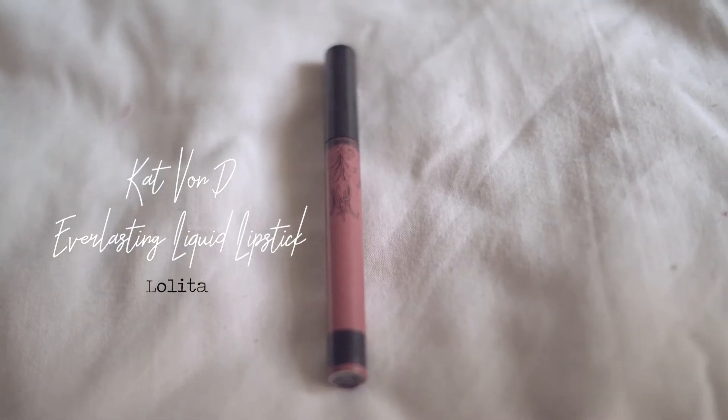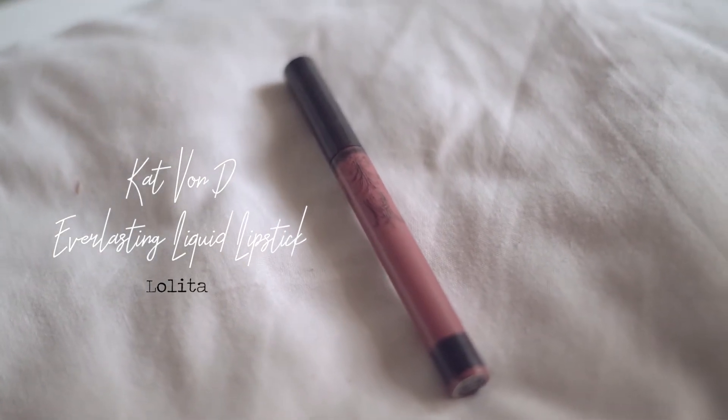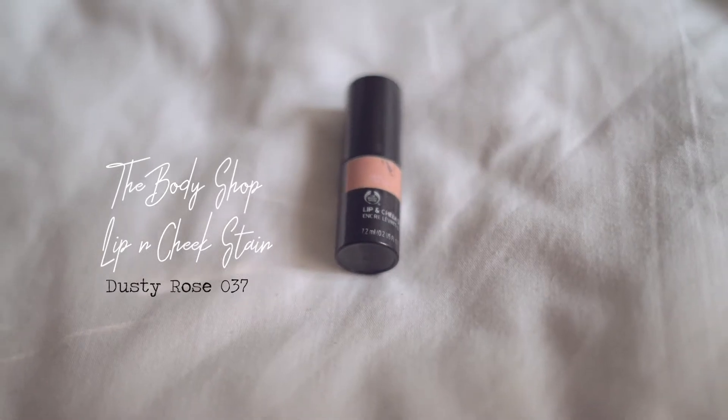The next item is this Kat Von D everlasting liquid lipstick, which is my all-time favorite brand ever. It's in the shade Lolita. I used to wear this a lot but lately I'm not really into that darker shade — now I like more natural peachy shades and lip tints better than liquid lipsticks. But this is a great lipstick, it lasts literally all day.